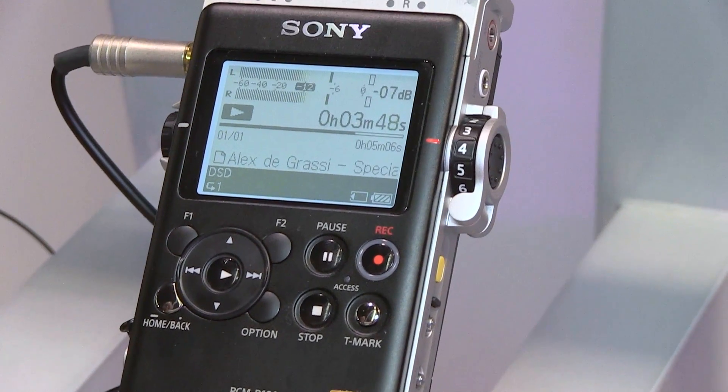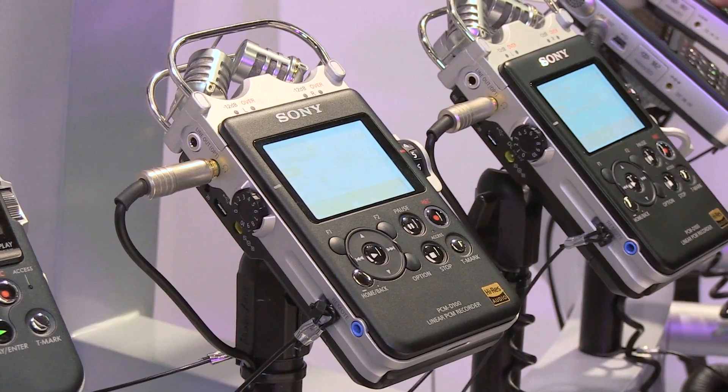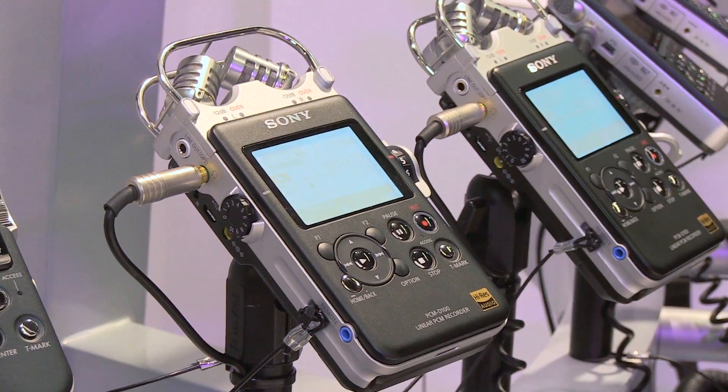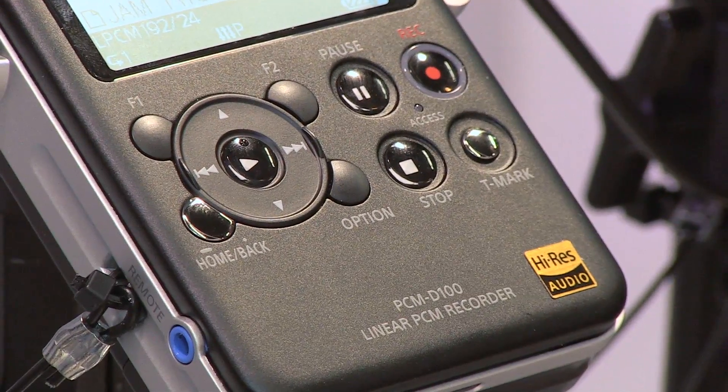The D100 is going to be available in a couple of weeks with a retail price of $999, and it has many of the features from our previous generation recorders integrated into our brand new product.